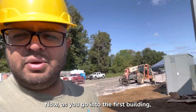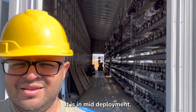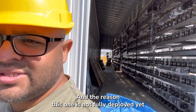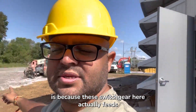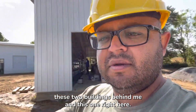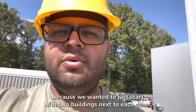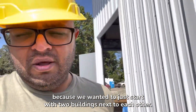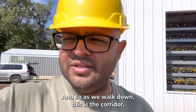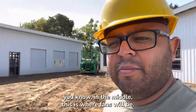Going into the first building — it's in mid-deployment. The reason it's not fully deployed yet is because this switchgear here actually feeds these two buildings behind me and this one right here. Those are going to be next because we wanted to start with just two buildings next to each other. This is the corridor in the middle.